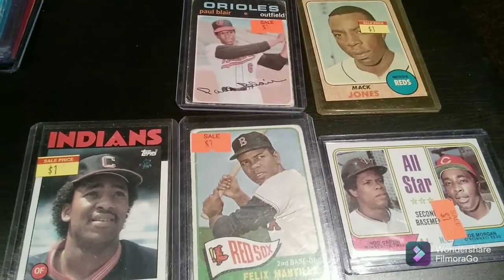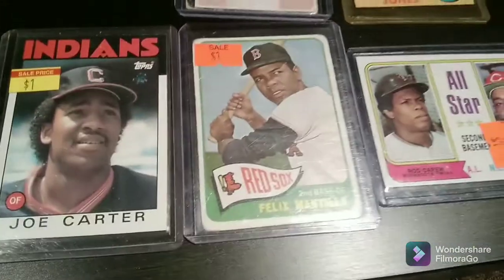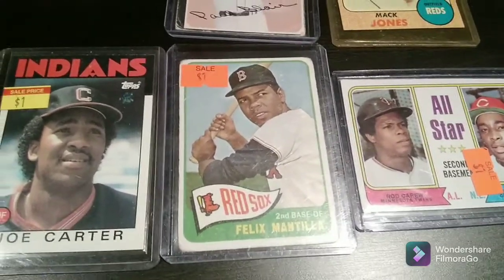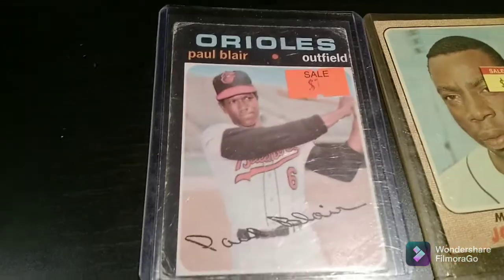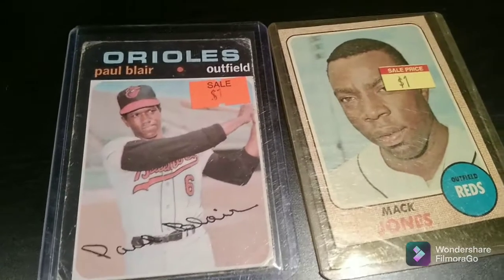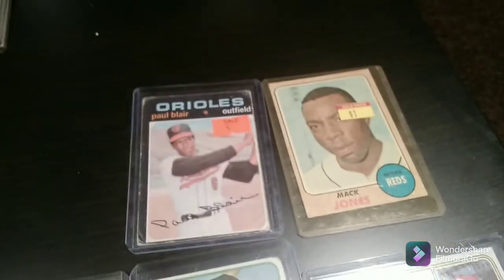First, we'll take a look at the baseball cards. Not too many baseball cards this time around. We've got a 1986 Topps Joe Carter, and a 1965 Topps Felix Mentia. There's a 1974 All-Star Rod Carrier and Joe Morgan. A 1971 Topps Paul Blair — I didn't have any '71 Topps in my collection, so that's kind of good. Similarly, this 1968 Topps Mac Jones — I didn't have a '68 Topps either.